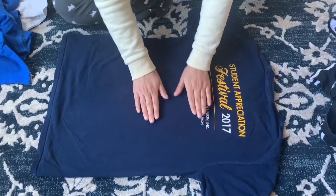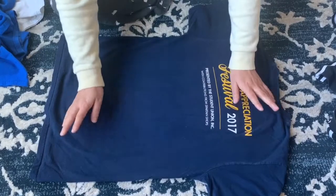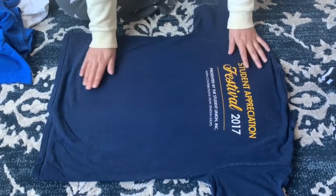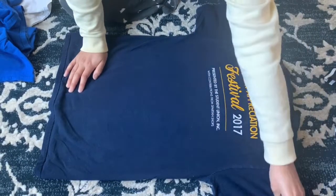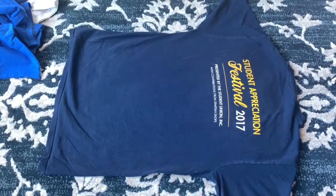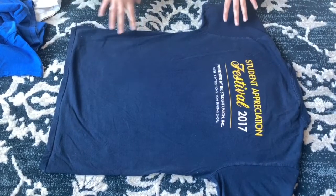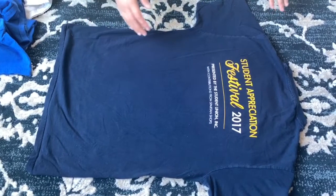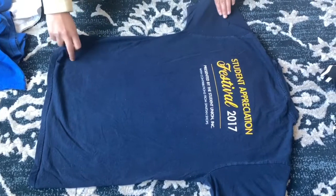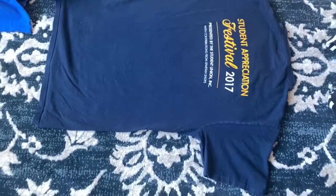Marie Kondo says that while you're straightening your shirt, you're resonating your energy or joy into it — essentially thanking it for its service. Now take the left side of your t-shirt and fold it about midway across the shirt. You can eyeball this — fold it about halfway.